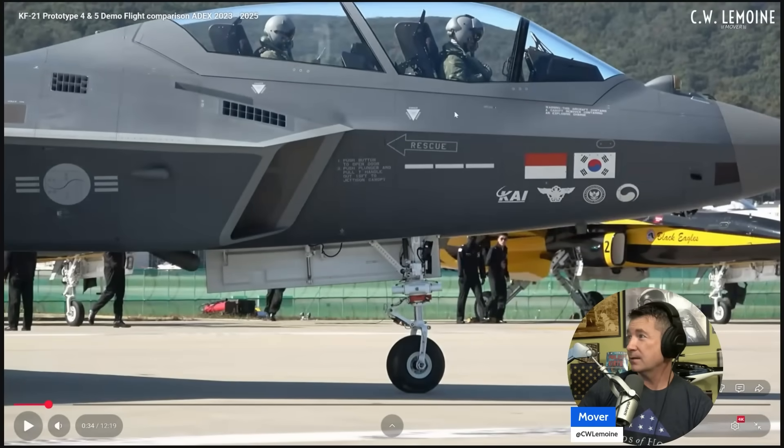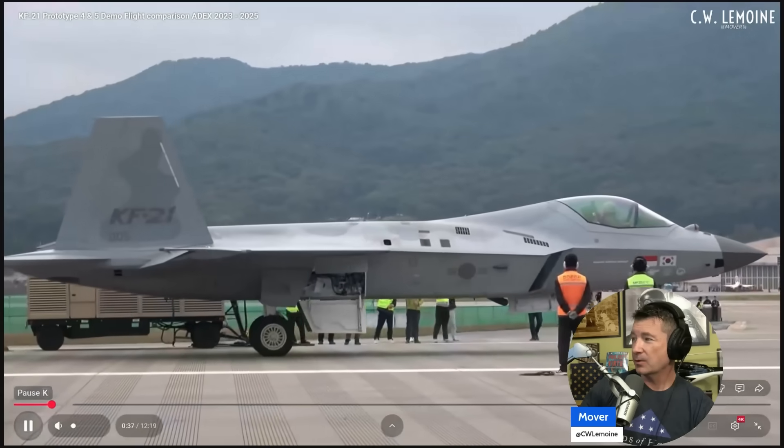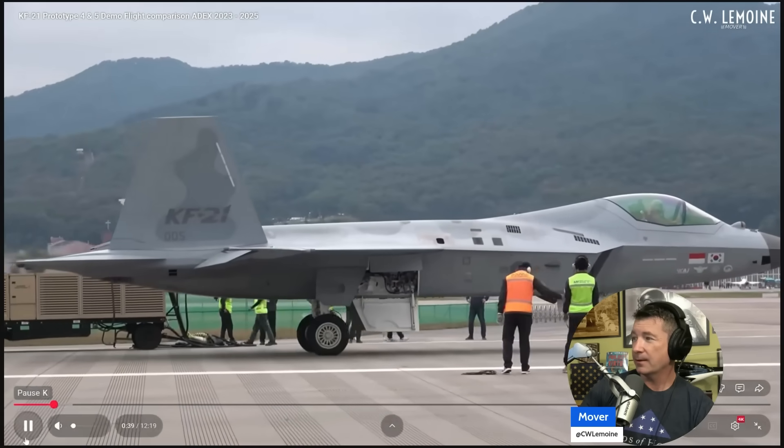Helmet-mounted display. Looks like a JHMCS of some sort for the guy in front. The guy in the back is not wearing that — just a normal HUD. Reclined, partially reclined seat. You've got the canopy bow there with the IRST, and then the intakes. Twin engine. And I guess this is the newer one. I like kind of the ghost paint job — that's pretty cool.